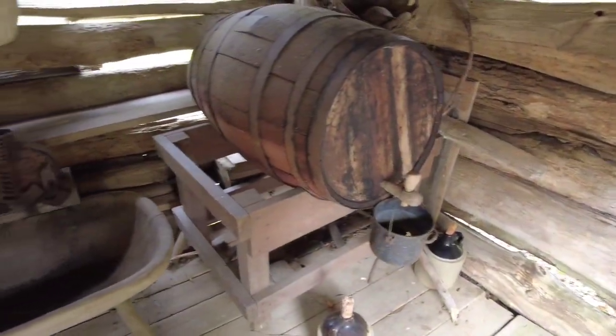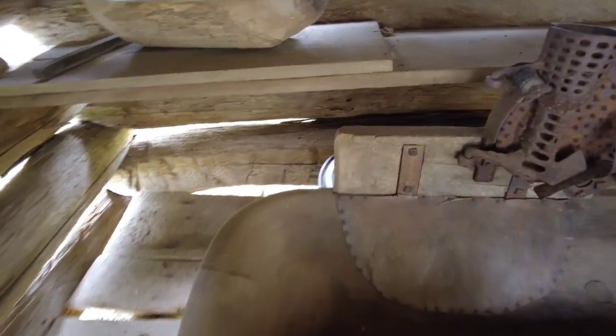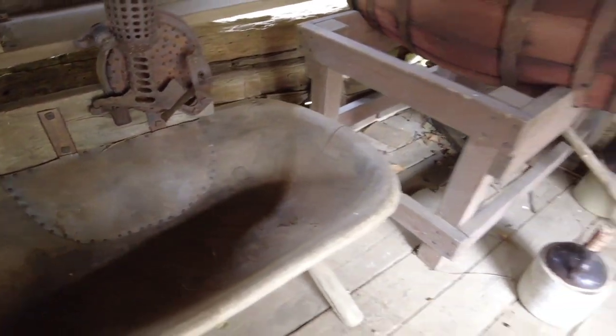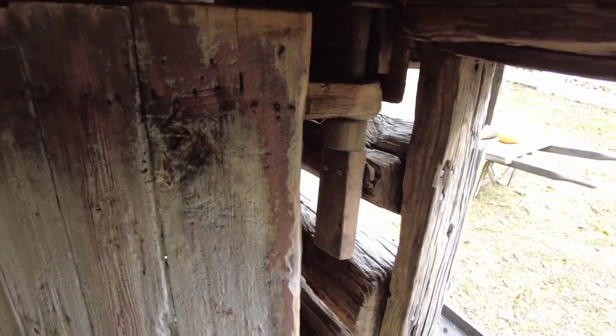It's made out of a hunk of log. It has a corn sheller on it so you shell your corn right into there — is that what that is? Very cool. Another one of the volunteers is going to attempt to take that off and clean it up, restore it a little bit.